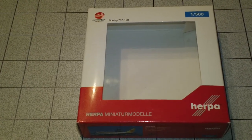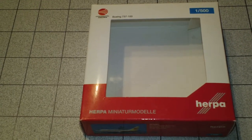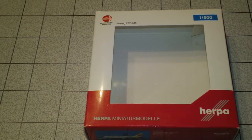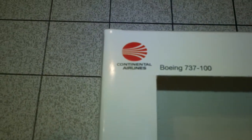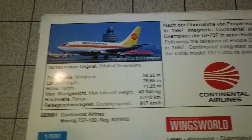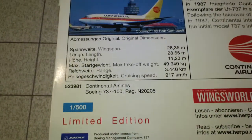It comes in the 1980s red meatball colors. The registration is N20205 and it is powered by two JT8D-7A engines. It comes in the new Herpa box — I guess they're trying to get a little bit more of a uniformed look to their products. There is the back, it's a Yesterday Series limited edition.